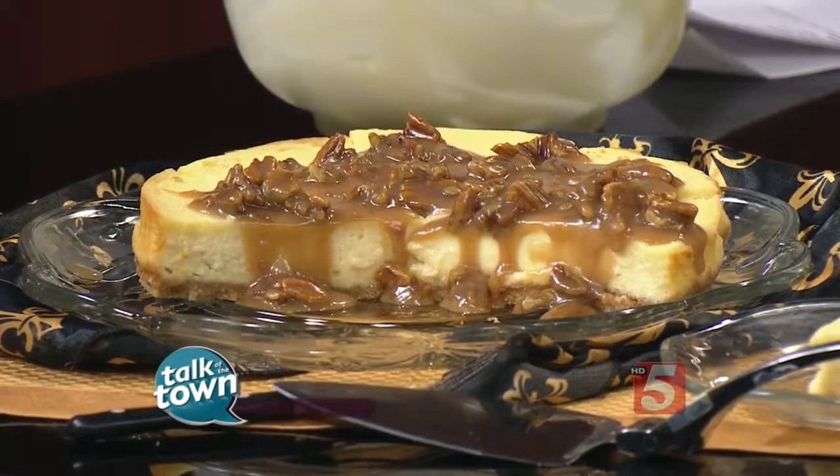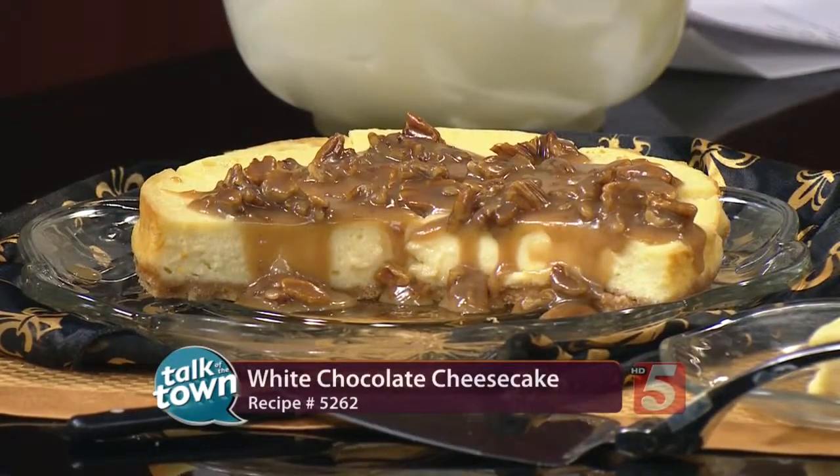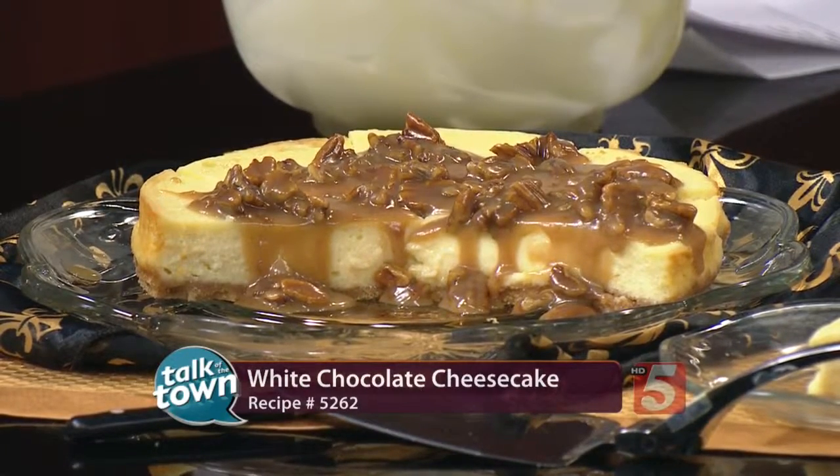If you want to order this cheesecake, you can go to Tammy Aurender on Facebook — the public page — and she'll find a way to get it to you. The recipe is online at number 5262 in the Talk of the Town section at newschannel5.com. Tammy, congrats on all of this — big things are ahead. Great to see you again. God bless.